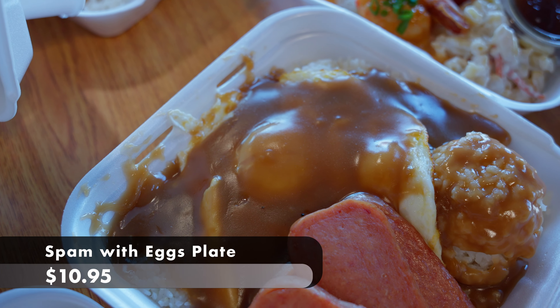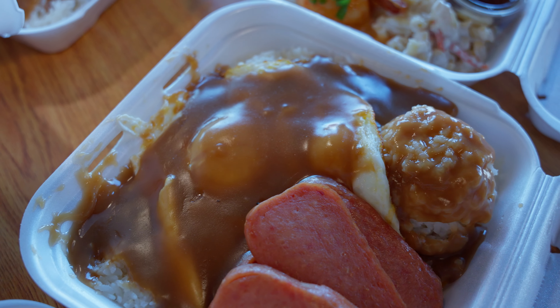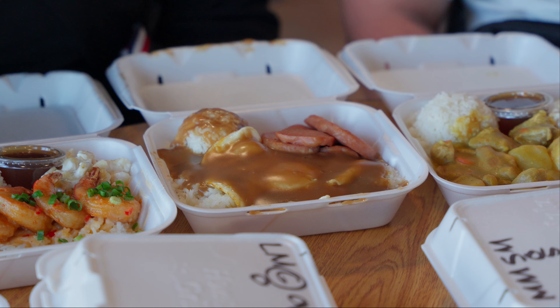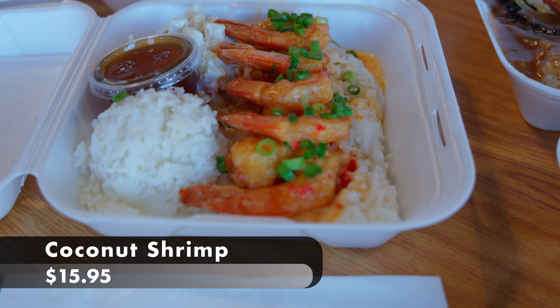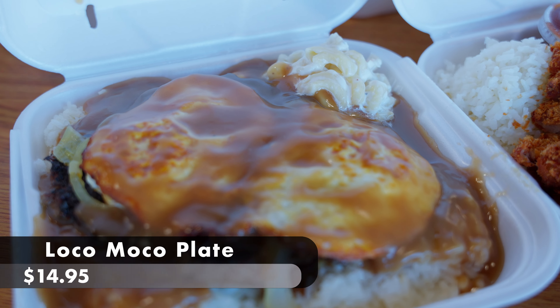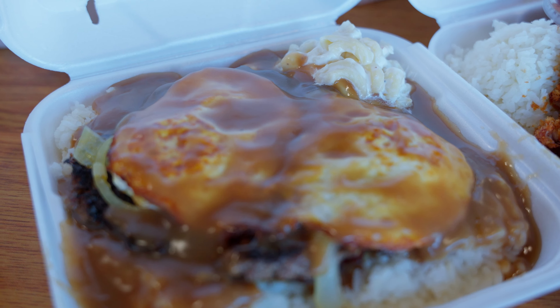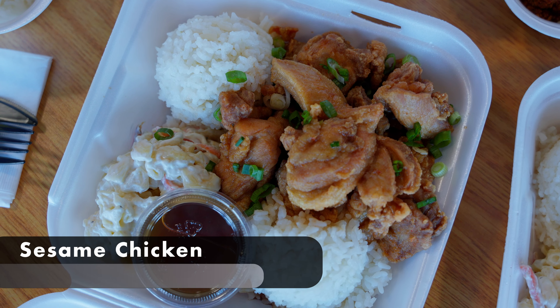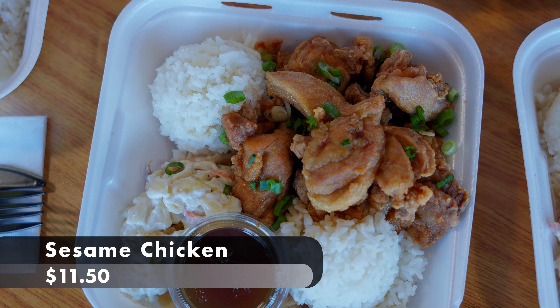First off, right here, we have the Spam and Eggs plate. Obviously it comes with white rice — we opted for white rice for everything. Spam and eggs with gravy on top, white rice. Then we have the coconut shrimp plate: shrimp, mac salad, white rice. We have the loco moco plate — beautiful. It is an egg topped with gravy and there's a hamburger steak under it too. White rice and mac salad included. And then over here is the sesame chicken with white rice and macaroni salad. Just to clarify, all the dishes are served up with the teriyaki sauce on the side, or you can order it all over the top of your rice.